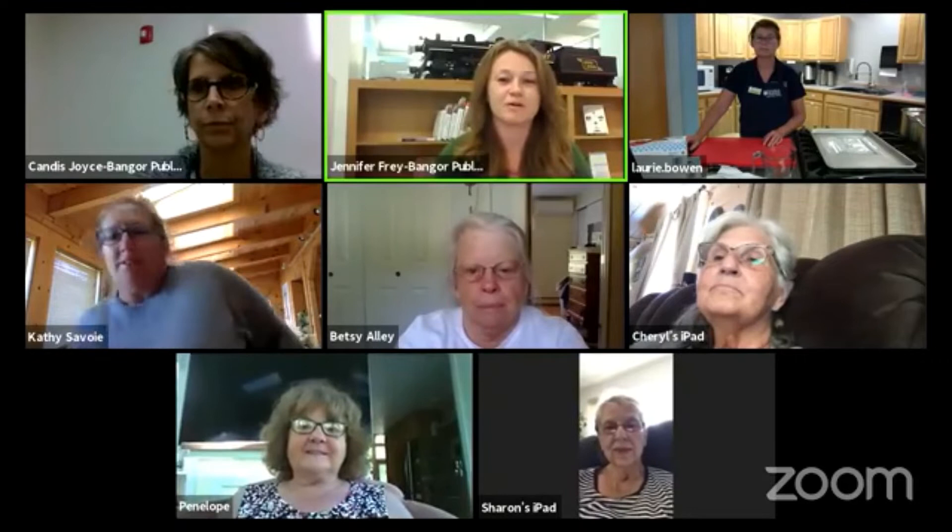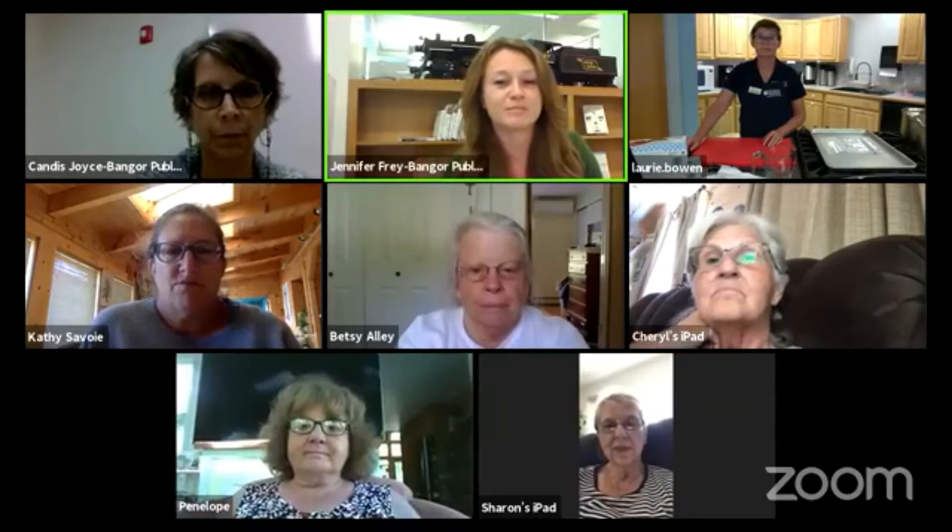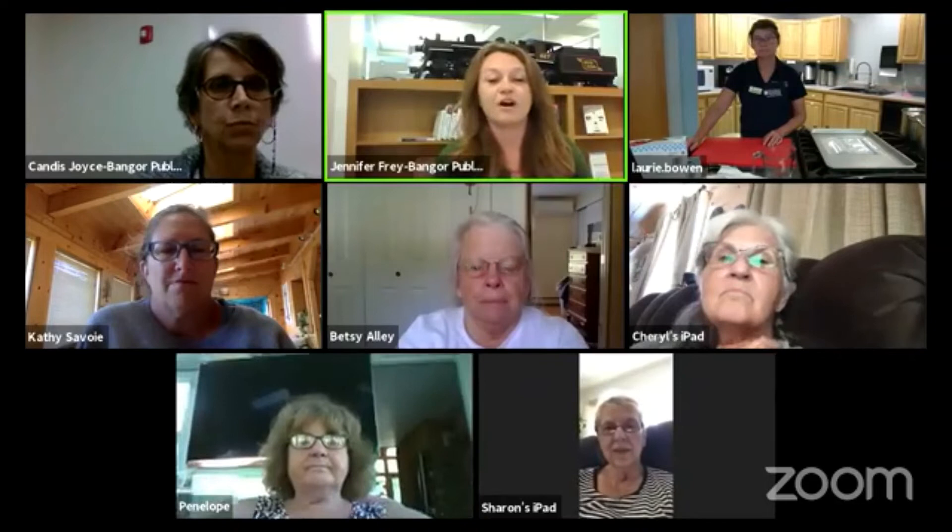Hello everyone, it's three o'clock. My name is Jennifer, I'm with the Bangor Public Library. Thank you for joining us on Zoom and Facebook for our rhubarb use and preservation demonstration. We have Lori Bowen and Kathy Savoy from the University of Maine Cooperative Extension. I'd like to thank them and the University of Maine Co-op for working with us to bring you these programs — it's something new to all of us and we're very grateful for the collaboration.